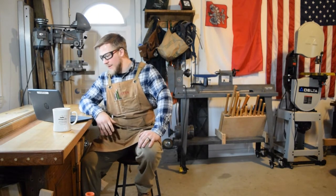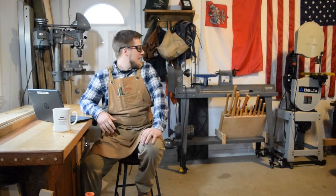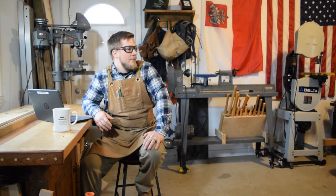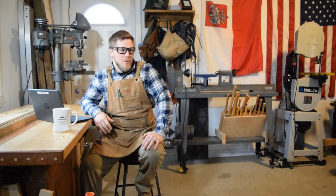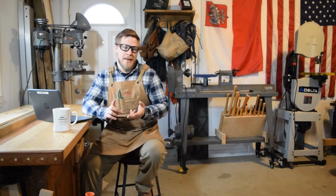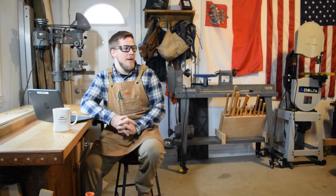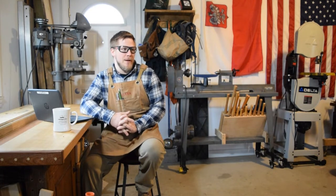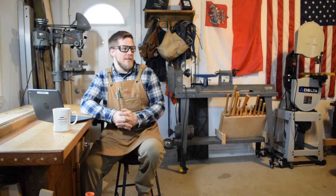The first question: are there any tools I wish I had or am planning to get in the future? For the most part I feel pretty well stocked. The tools I probably want more of in the future are some more updated sanders and a cordless router. That's something I'm looking into — cordless technology specifically in the sander and router category.